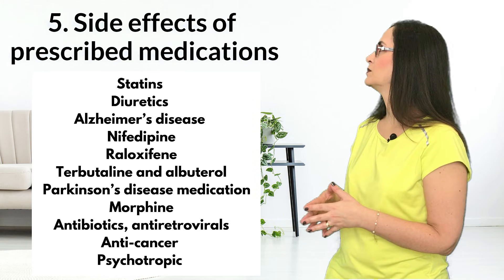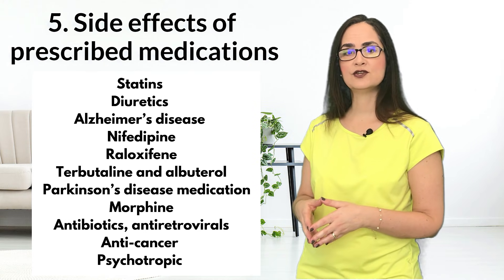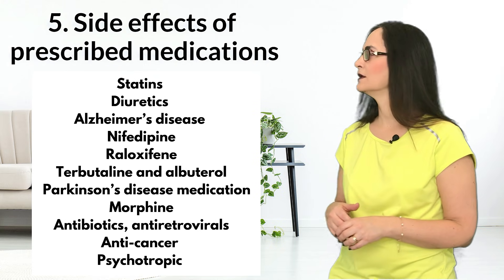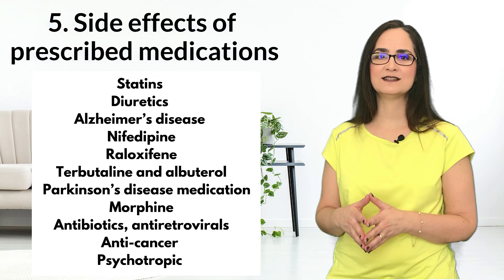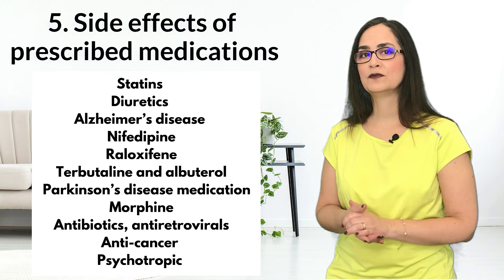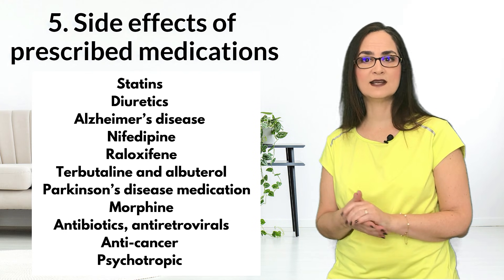Raloxifene is an osteoporotic treatment. Some asthma medications like terbutaline and albuterol, some Parkinson's disease medication tolcapone, opioids like morphine, and some antibiotics, antiretrovirals, anticancer, and antipsychotic drugs.